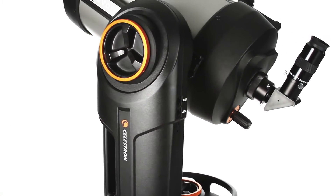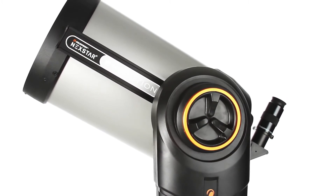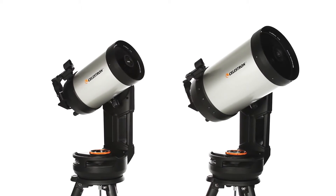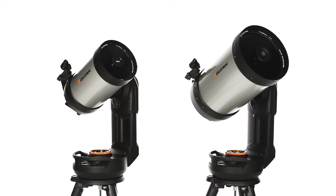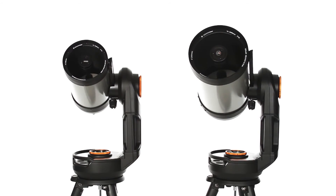Improved mechanics deliver precision tracking and pointing accuracy. Nexstar Evolution is available with a six, eight, or nine and a quarter inch optical tube. All three models are FASSTAR compatible for astro imaging.